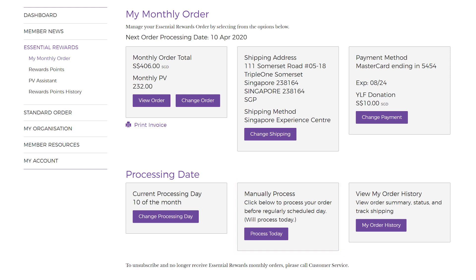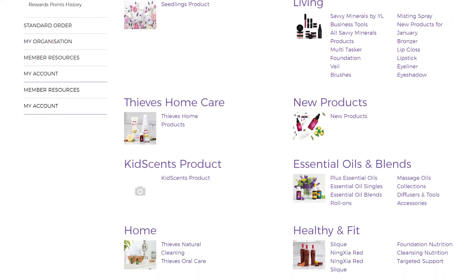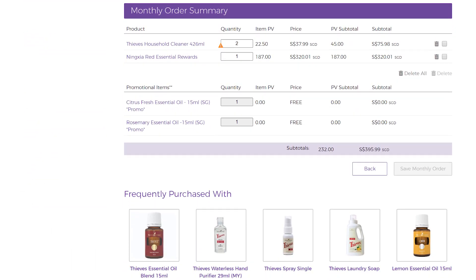If you want to see an overview of all your previous orders, select My Order History. If you would like to update your monthly ER order, select Change Order. This will bring you to the monthly order catalog. At the end of the catalog, you will see your current order. You can make changes to the quantity or remove items by clicking on the bin icon.